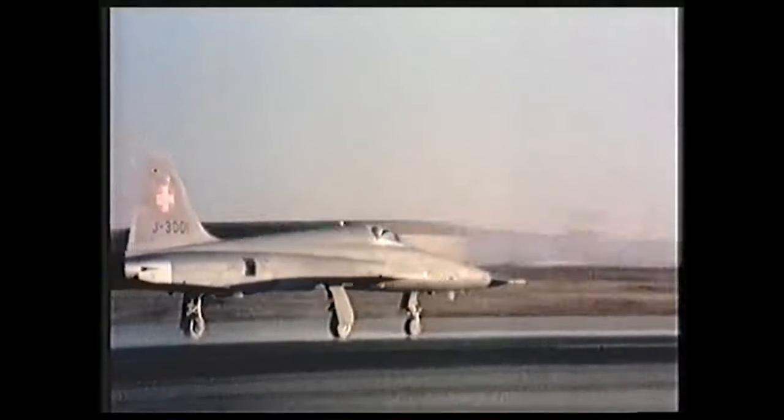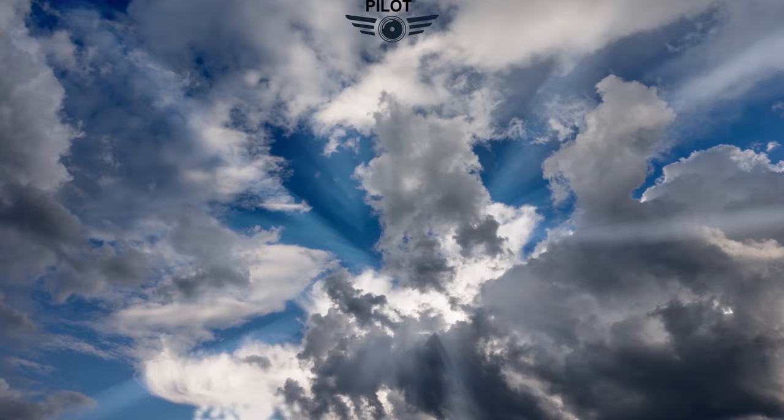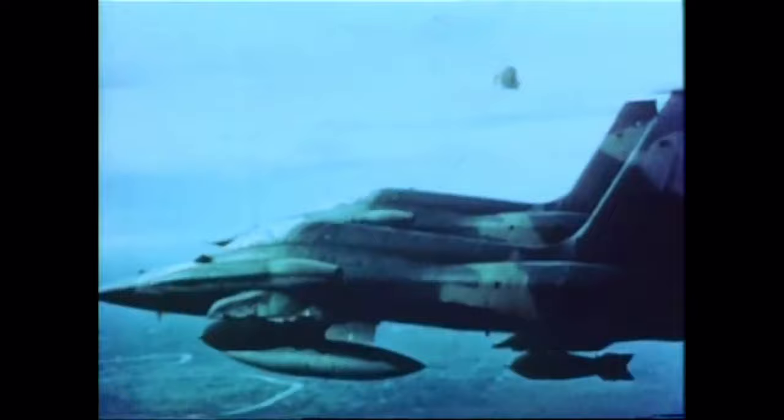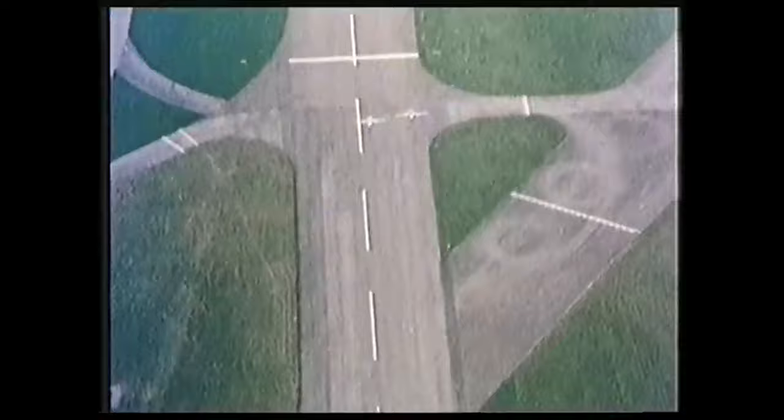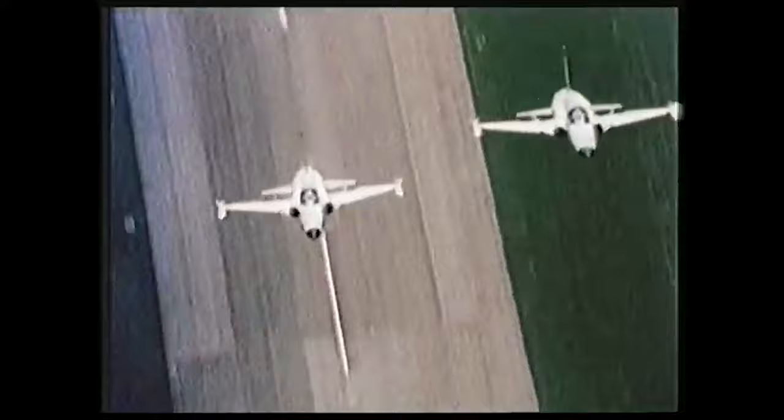Let's take a look at one of the longest running fighter programs ever, the F-5. The Northrop F-5 Freedom Fighter is a small, highly aerodynamic, and maneuverable jet, which was built around two compact and high-thrust General Electric J-85 engines. The F-5 was designed from the ground up to be an easy-to-maintain, simple-to-fly, inexpensive multi-role fighter. With its origins dating back to the 1950s, the F-5 has stood the test of time and has become a popular export aircraft, while still being used today by the United States as an adversary or aggressor aircraft.